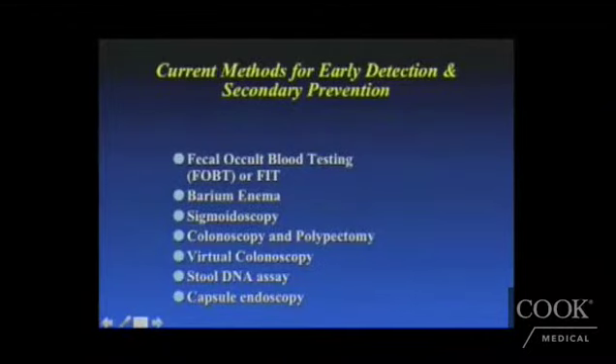What are the current methods for early detection and secondary prevention of colon cancer? These include fecal occult blood testing, or FIT, barium enema, sigmoidoscopy, colonoscopy and polypectomy, virtual colonoscopy, stool-based DNA assays, and capsule endoscopy.